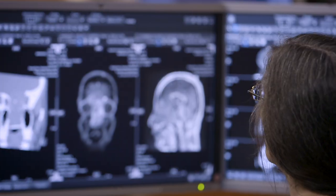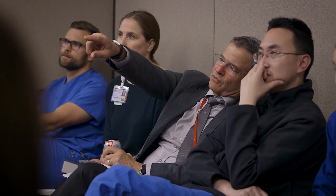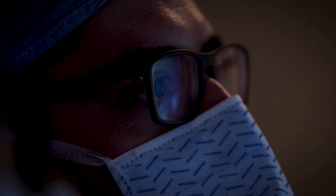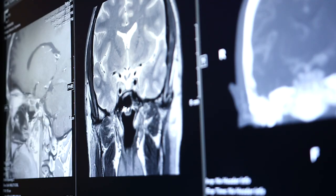We have teams of adult and pediatric neurosurgeons that specialize in skull base. We work with the ENT — ear, nose and throat — skull base team and many other players to try to use minimally invasive approaches to get into very deep areas that we otherwise wouldn't be able to reach.